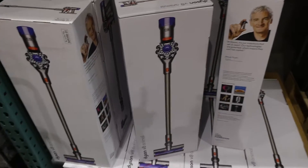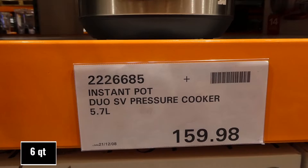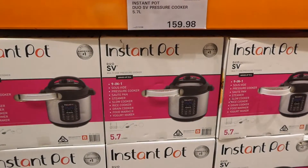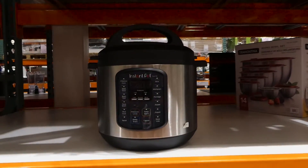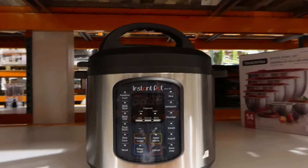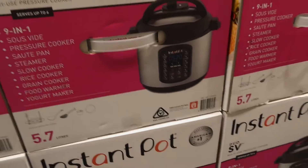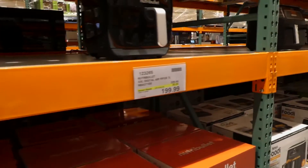The Instant Pot Duo SV pressure cooker, 5.7 litres, is on manager special for $160. It's a 9-in-1: sous vide, pressure cook, sauté pan, steamer, slow cooker, rice cooker, grain cooker, food warmer, and yogurt maker — serves up to six people. It comes with a trivet, two spoons, measuring cup, and an extra sealing ring.